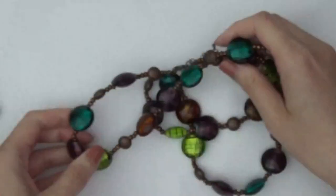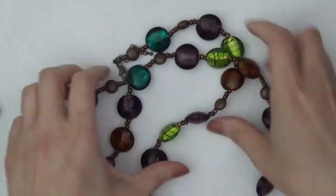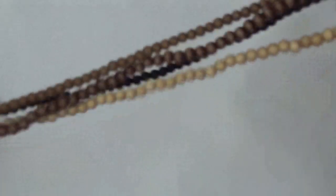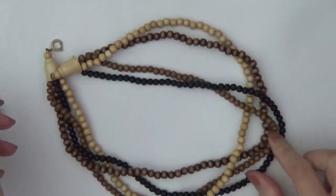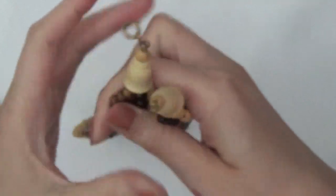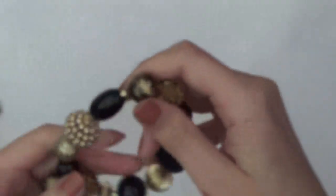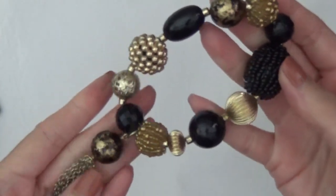This one is glass beads. And some wood beads, all different colors. The spring ring clasp. Stretchy bracelet, some plastic beads, and a tassel.